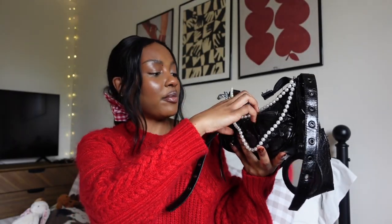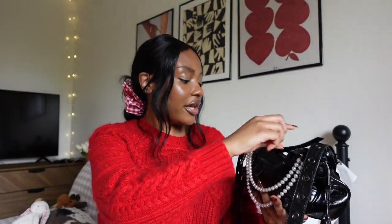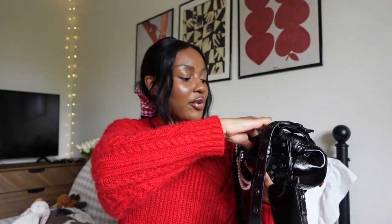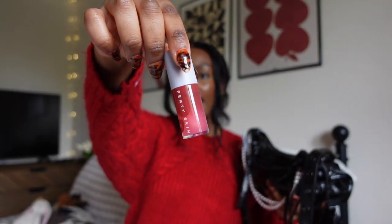Moving on to the front pocket that has all of the action going on — these pearls were just from a thrifted necklace and this ribbon is from Michael's. This one has a bit more stuff. It's lippies galore — it has all of my lip products that I just like to carry on hand. The first one is the Topicals Slick Salve. This is so good on top of any lip combo — it is very thick and moisturizing and I just love to have this handy.